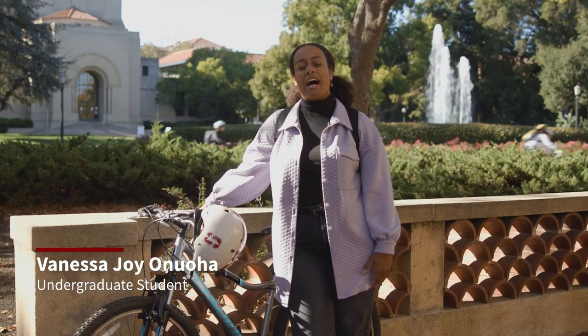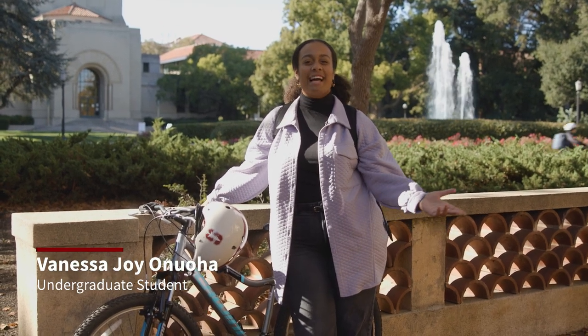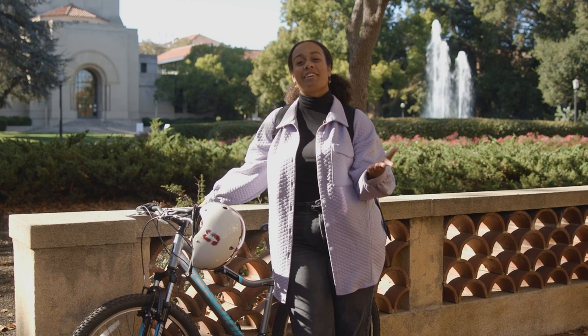Hi, my name is Vanessa Onaha. I'm a member of the class of 2025 and today I'm taking you on a tour of campus.